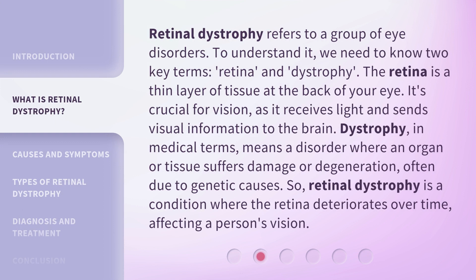Retinal dystrophy refers to a group of eye disorders. To understand it, we need to know two key terms: retina and dystrophy. The retina is a thin layer of tissue at the back of your eye. It's crucial for vision, as it receives light and sends visual information to the brain. Dystrophy, in medical terms, means a disorder where an organ or tissue suffers damage or degeneration, often due to genetic causes. So, retinal dystrophy is a condition where the retina deteriorates over time, affecting a person's vision.